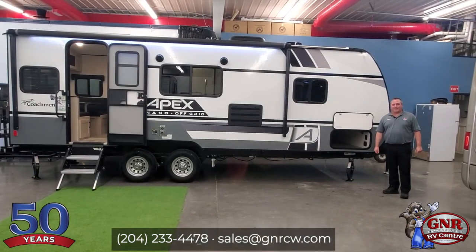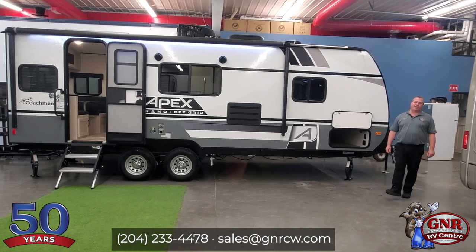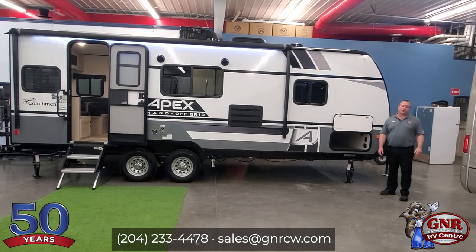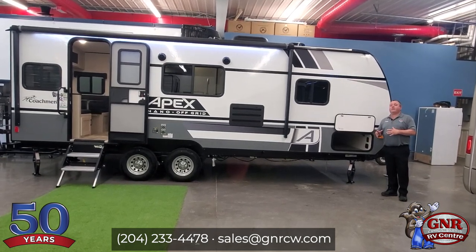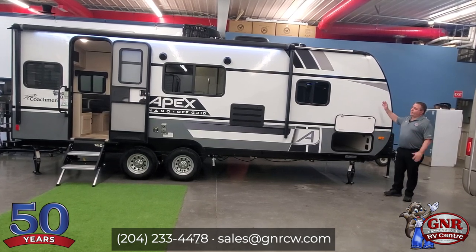Hi everyone, it's Trevor Olenek from G&R Camping World. We are continuing on with our 2022 virtual RV sale. As we discussed in previous videos, we will not be at an RV show this year — there won't be any RV shows. So we're doing our best, and we're saving a ton of money, which we're going to pass those savings on to our customers with great units like this.